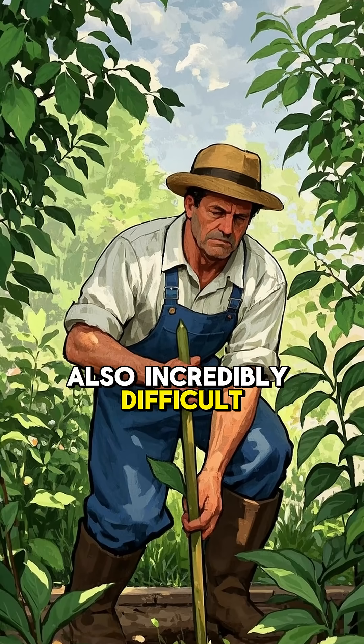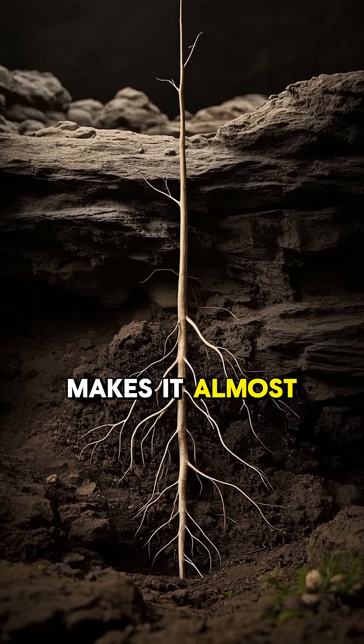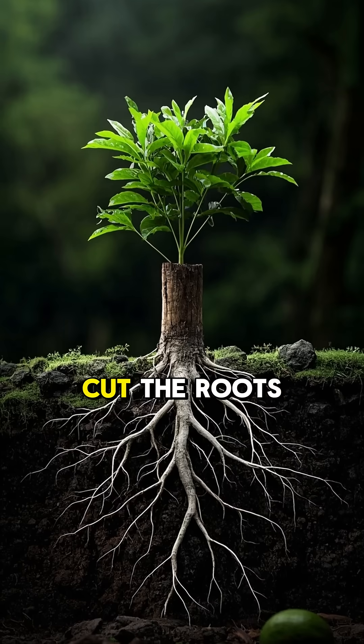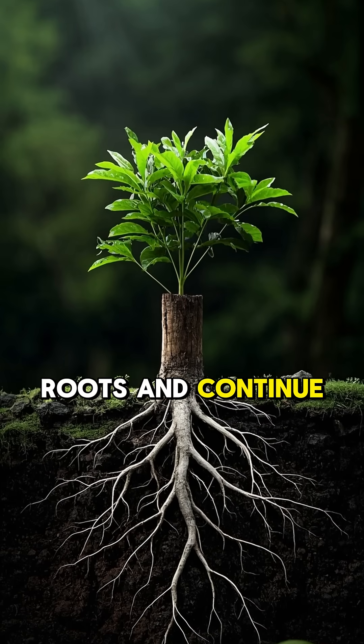These plants are also incredibly difficult to get rid of. They have a long tap root that makes it almost impossible to pull them up. And if you cut the roots, the plant will simply grow new roots and continue to thrive.